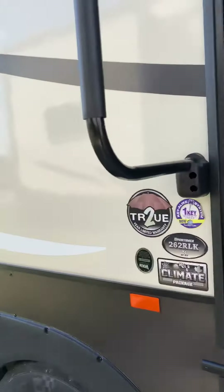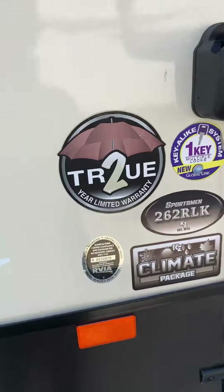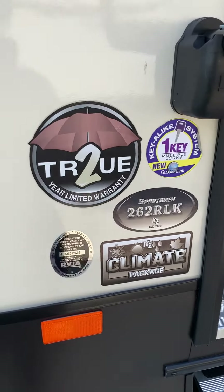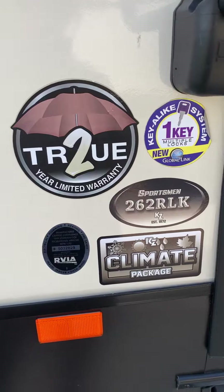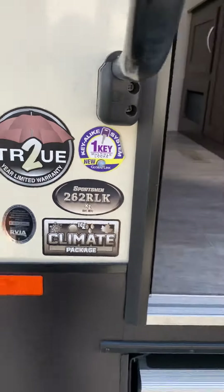All of our Sportsman fifth wheels and Sportster toy haulers have a two-year factory warranty. You also have the option for a climate package, which is the enclosed underbelly with heated tanks.